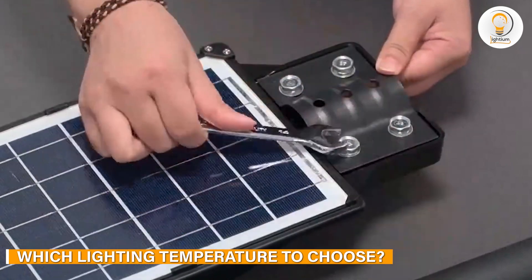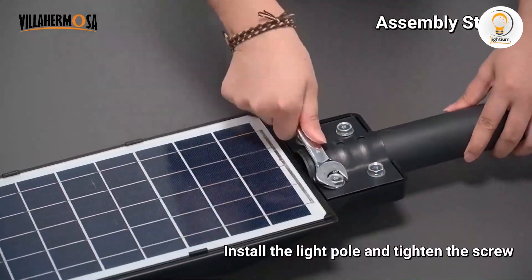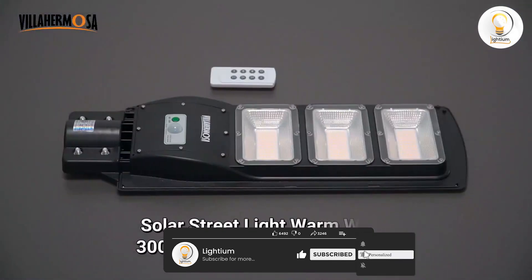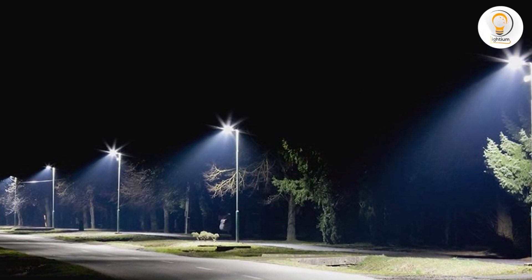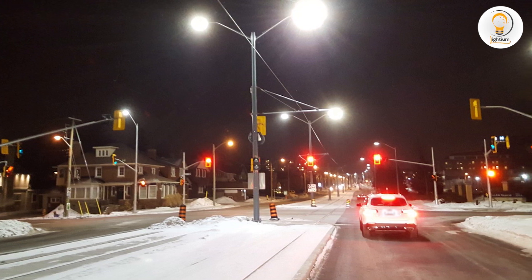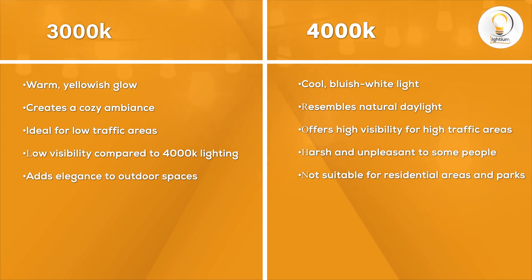Now that we have discussed the pros and cons of both 3000K and 4000K streetlights, the question arises: which lighting temperature to choose? The answer depends on the specific needs of your location. If you are looking to create a warm and comfortable atmosphere in a residential area or a park, 3000K streetlights would be the perfect choice. On the other hand, if you need high visibility for a commercial zone, highway, or parking lot, 4000K streetlights would be more suitable. Choosing lighting with proper color temperature will not only have a positive impact on your health, but also improves ambience, mood, and energy. Both 3000K and 4000K are slightly on the warmer side of the scale, with 3000K being slightly more yellow than 4000K, which can be described as white with a hint of yellow tinge.